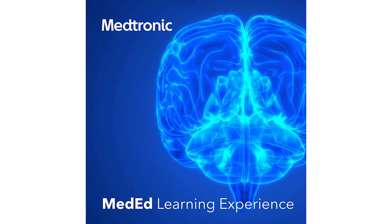Medtronic technology has impacted more than 72 million people in the last year, equating to two people every second. Harnessing the power of technology to take health care further, each technology has unique benefits designed to serve patients.